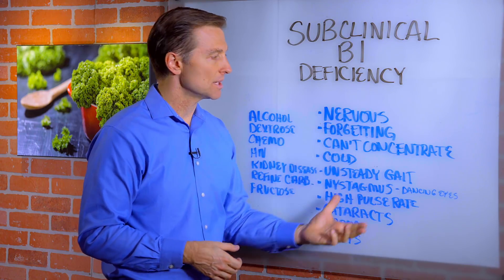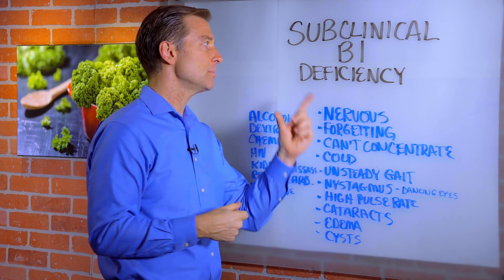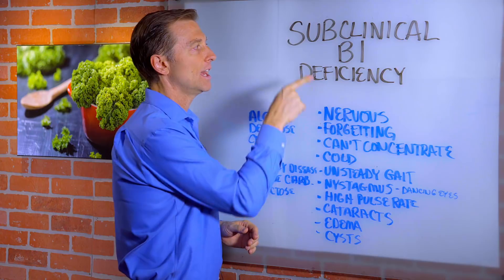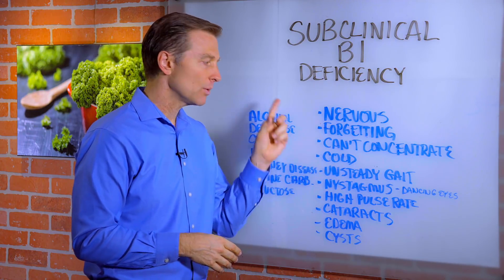I wanted to show you some of the symptoms, some being subclinical, some being more advanced. Nervousness, like a lot of nervous tension — that's a B1 deficiency. Forgetting too often — that's a B1 deficiency. You can't concentrate — B1 deficiency. Feeling cold — B1 deficiency.